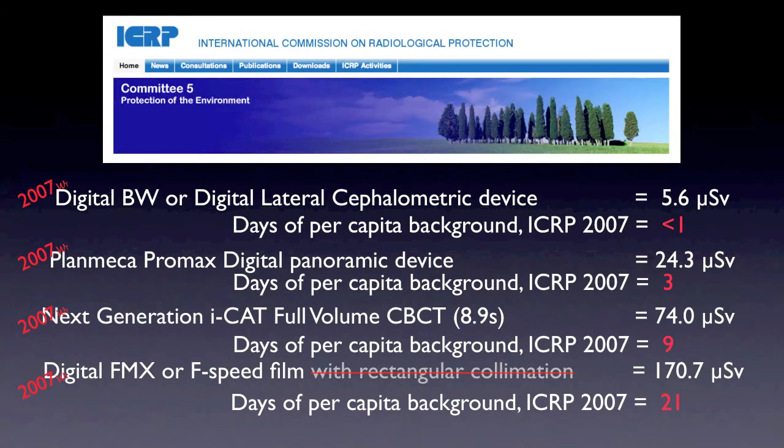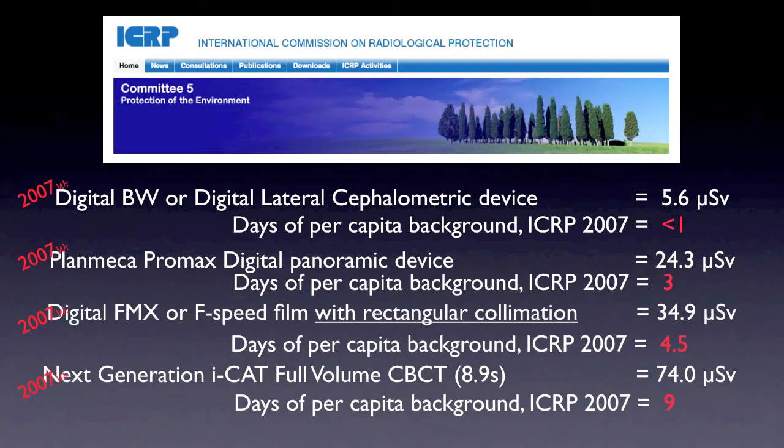How does that correlate with what we do in dentistry? The digital lateral CEPH or bite wings is typically just under one day's background exposure. A panoramic x-ray is about three days of equivalent background exposure. A CBCT, the kind we take in our office, is about nine background days of exposure. A full mouth x-ray without rectangular collimation is about 21 days of background exposure — about two-plus times what we're doing with our low-volume cone beam CT. With rectangular collimation, that gets down to about four and a half background days, just about half what we do with the cone beam CT.